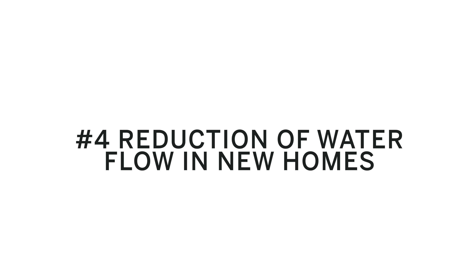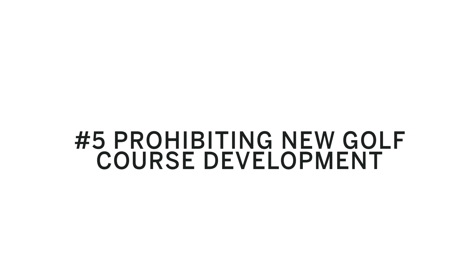Number four: reduction on water flow for new homes. Especially in Summerlin West, all the new home builders are starting a new initiative where they're controlling and reducing the amount of water flow in all of your sinks and bathrooms. Number five: prohibiting new golf course development. We have a lot of golf courses here in Las Vegas, and golf courses take a lot of water consumption, especially when they have to seed and grow new grass every year. By limiting the number of golf courses, we're definitely conserving water.